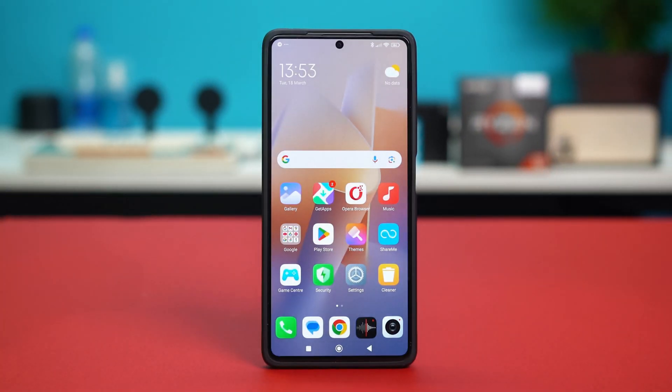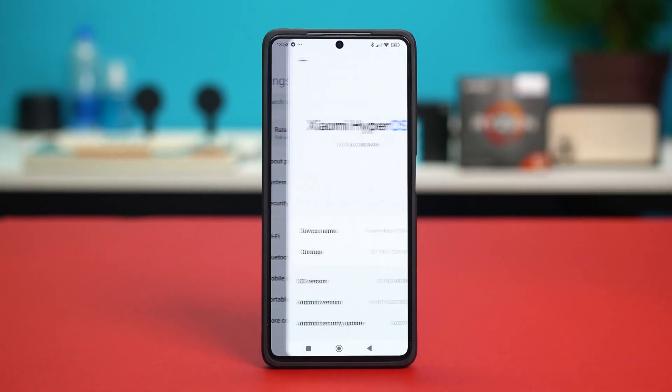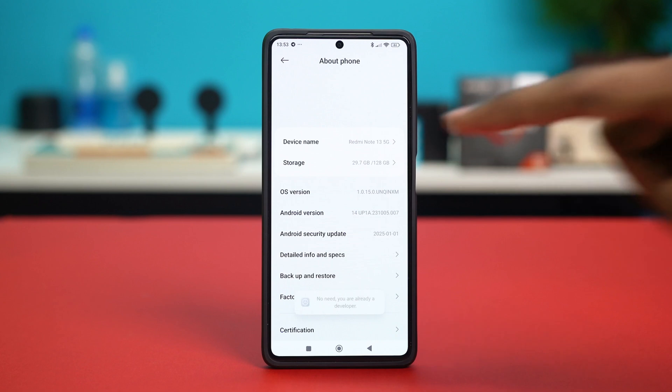Method 1: enable developer options. Go to your phone settings, tap on About Phone, and find your OS version. Once you find your OS version, tap on it a few times — usually five to six times is enough — and after that, developer options will be enabled.